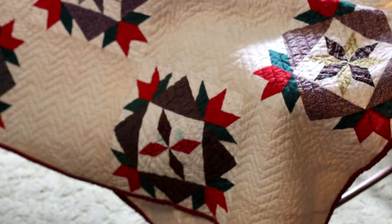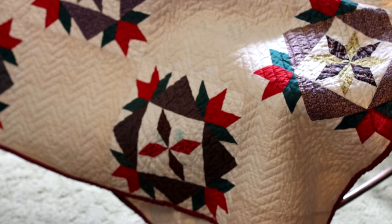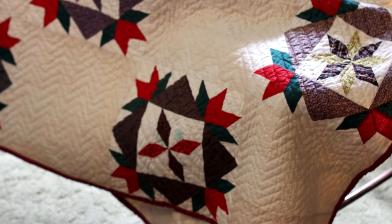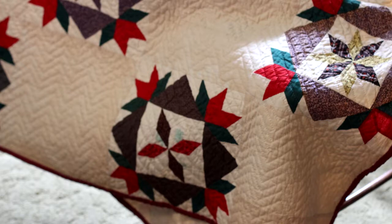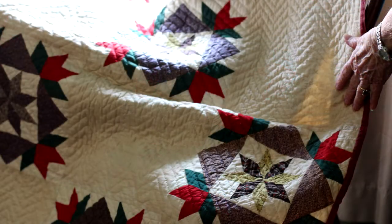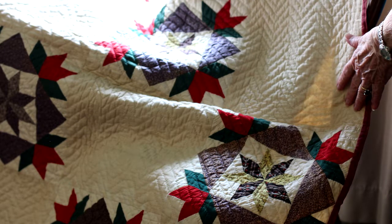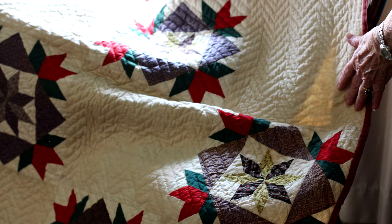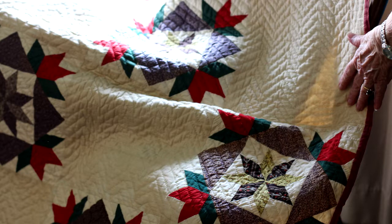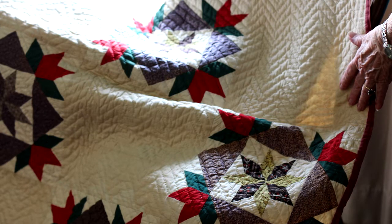Anything else to share about this quilt or anything else? The only thing I hate today is that young people in the next generation won't even know what you're talking about if it keeps on. That's my opinion. Won't know about this quilting style or about hand quilting? There won't be any hand quilting for them to see. It'll all be on the machine.